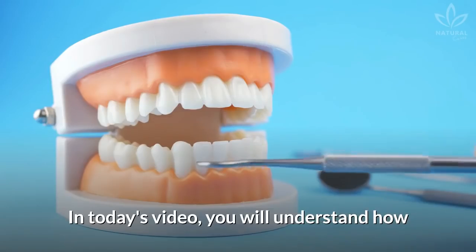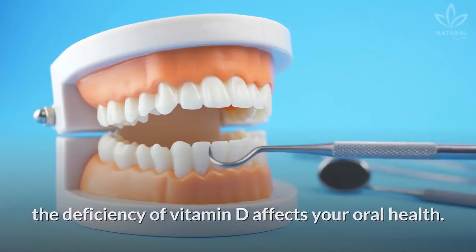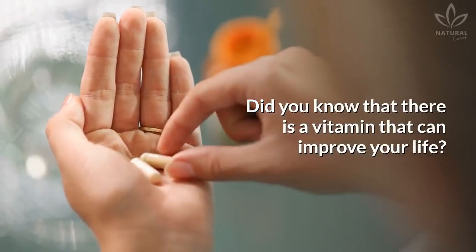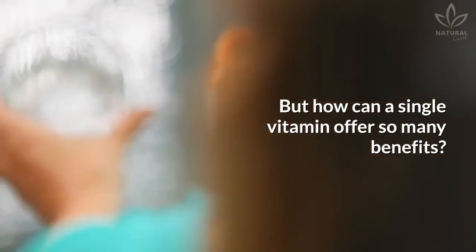In today's video, you will understand how the deficiency of vitamin D affects your oral health. Did you know that there is a vitamin that can improve your life? But how can a single vitamin offer so many benefits?